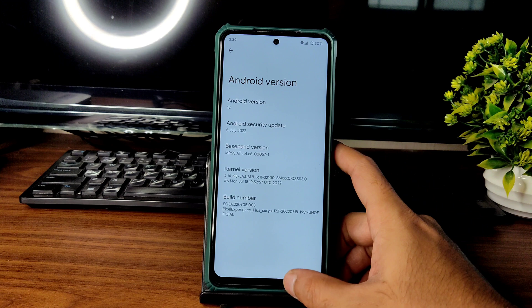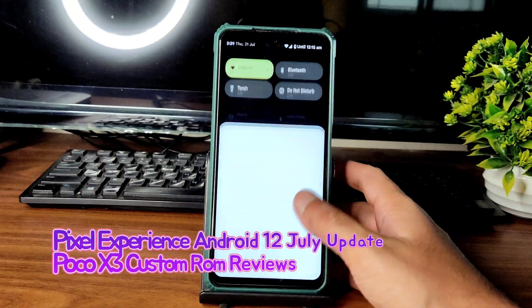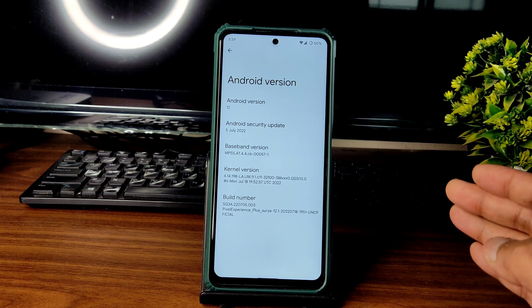Hey, hi, hello — welcome back to my new video. This is Sampath, you are watching Sampath Simfx YouTube channel. This is the POCO X3 custom ROM review — Android version 12, Pixel Experience Plus ROM.